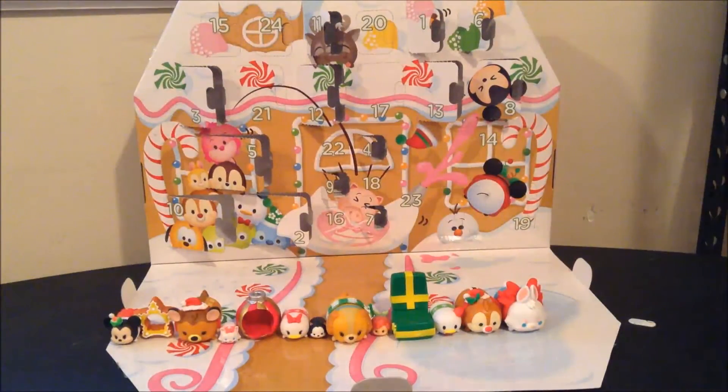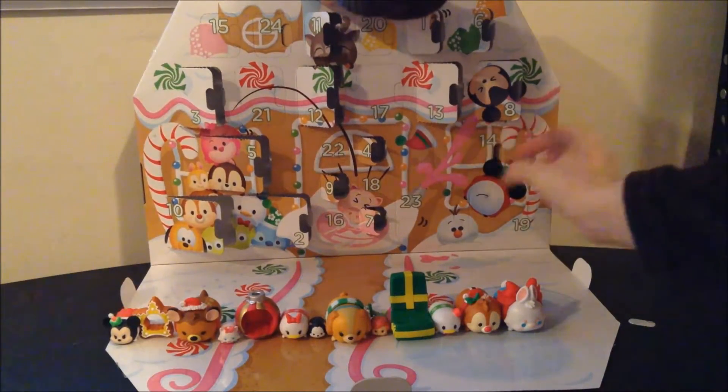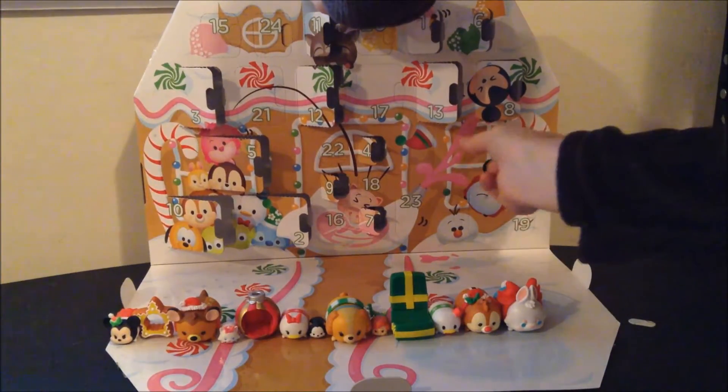And day 13, yesterday, was the White Rabbit, who for some reason does not have his pocket watch. I don't know why. So let's open up day 14 and see what we get. Oh, it feels like something's in the way of that, so maybe it's a big accessory.